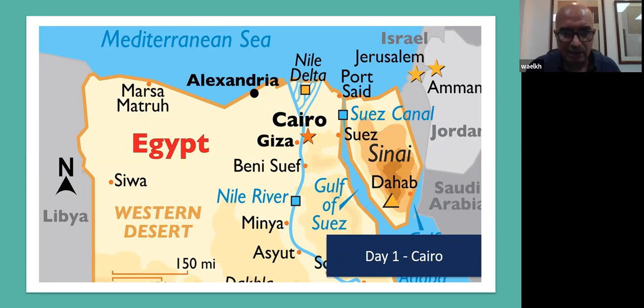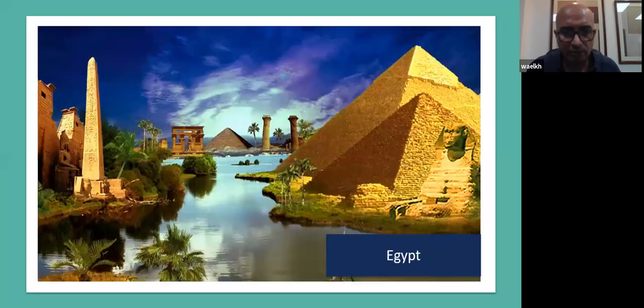Most of the monuments and sites we are going to visit are concentrated around the valley of the Nile in the middle of the map of Egypt. This civilization started thousands of years ago — Egypt is one of the most ancient civilizations in the world, if not the most ancient. It started when the Egyptians discovered agriculture around 6000 BC, about 8,000 years ago, around the valley of the Nile. The ancient Egyptian kings were called the pharaohs.